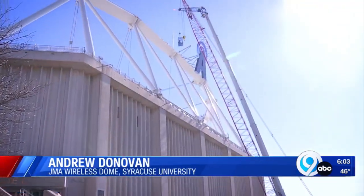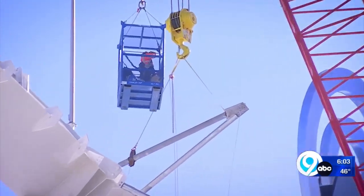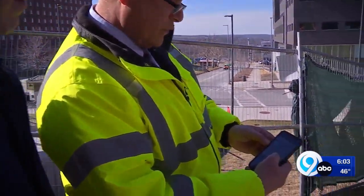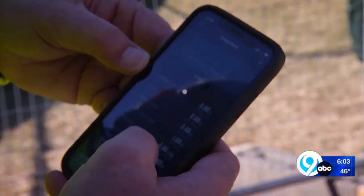Hear that? Almost no wind — at least not a lot high atop this hill. The weather conditions have to be perfect for the workers to get up in that basket. It's 48 degrees up there on the Crown Trust. Dome director Pete Sala had a weather station installed on top of the stadium so his phone can show precisely what it's like up there.